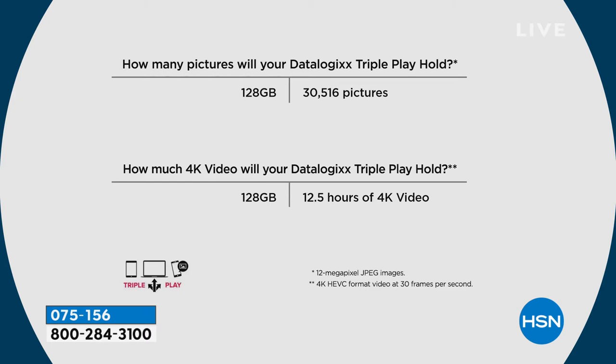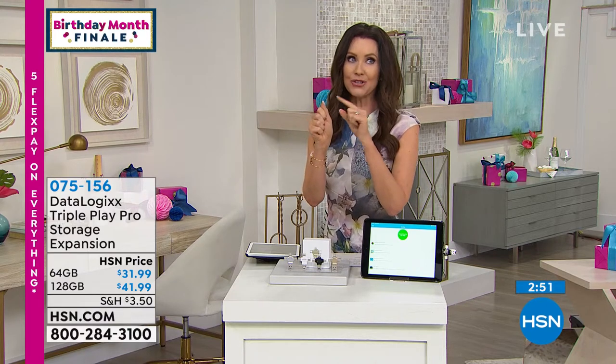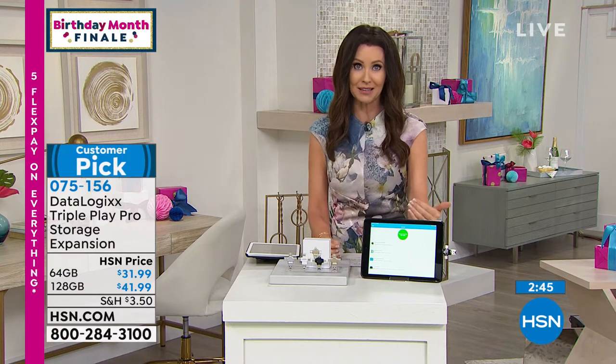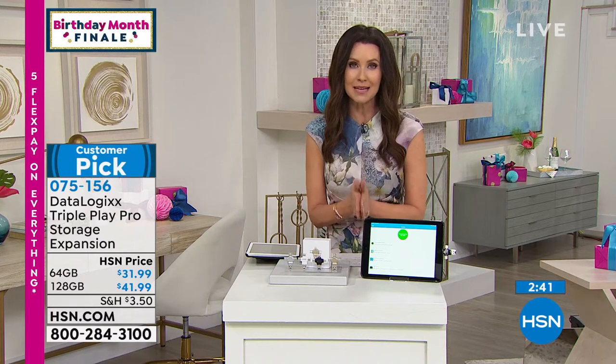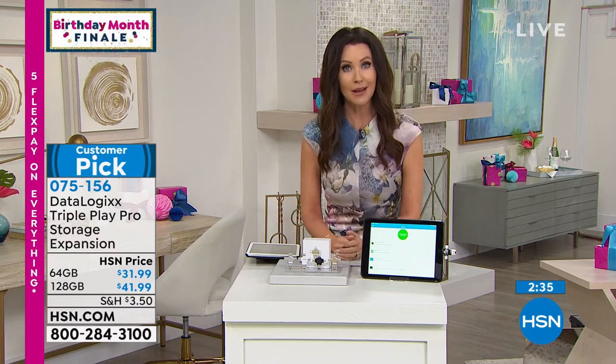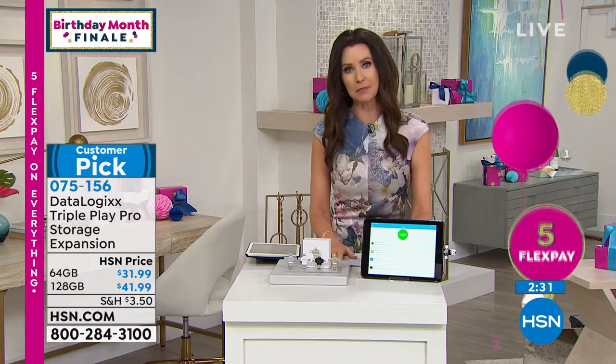The 128 gig holds over 30,500 pictures and 12 and a half hours of 4K video. If you've ever been at a sporting event or a performance and you get the message that you don't have any more storage — you don't want to miss those important moments. And you don't want to be saddled with a monthly fee just to store the photos that belong to you in the first place. For $41.99 and five flexible payments — $6.40 a month — your information, photos, videos, and contacts are backed up and secure.